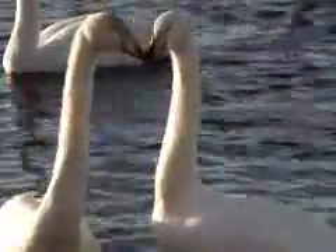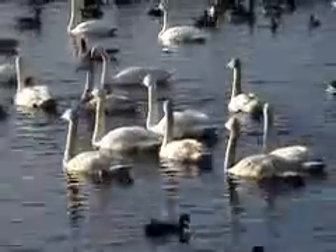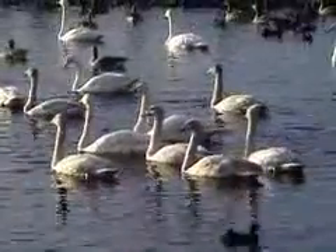And they do tend to pair for life, so we see the same birds coming back year after year, bringing a new brood of youngsters with them. If you look out there now you're going to see birds that are quite grey looking, with white bills instead of the yellow of the adult hoopers — and those are the youngsters.